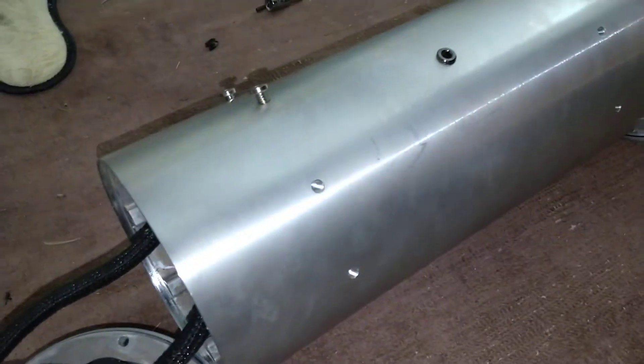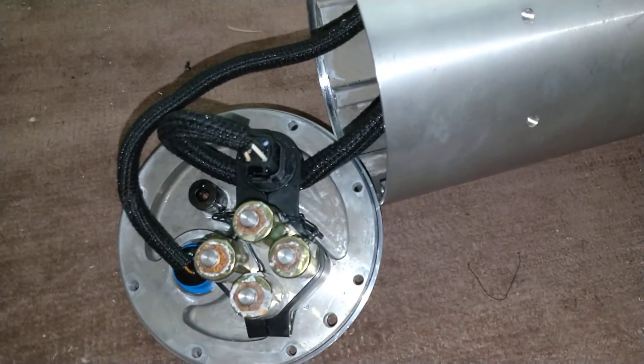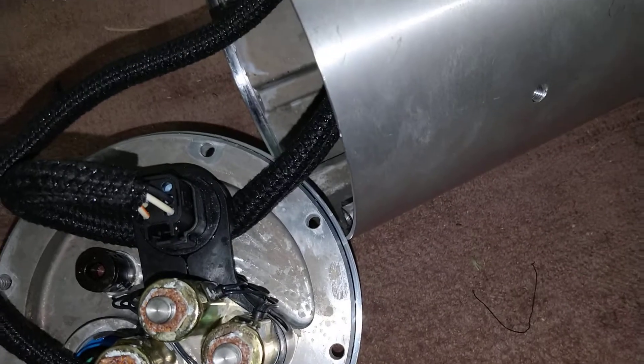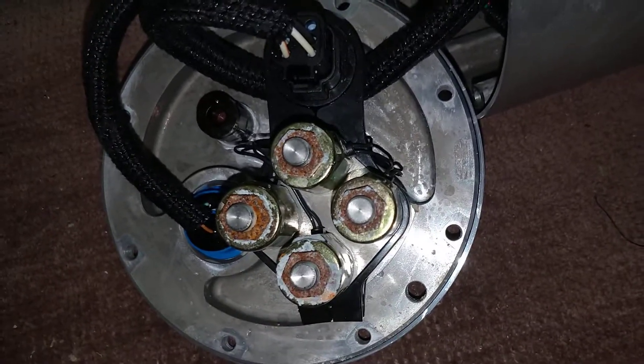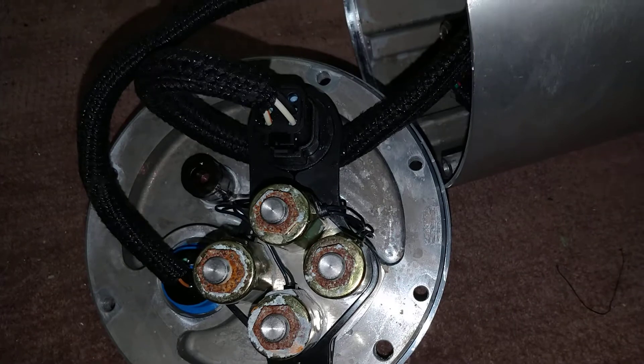Here's my AccuAir EndoCVT. This is about four months after AccuAir went out of business, and my compressor has completely stopped working. I think one of the issues is that I live in a little accelerated engine chamber in Miami.